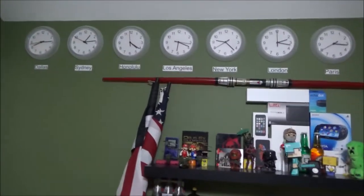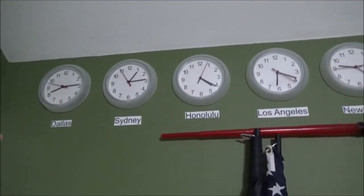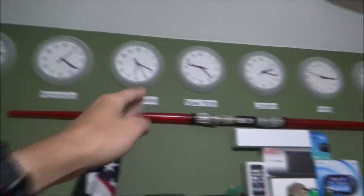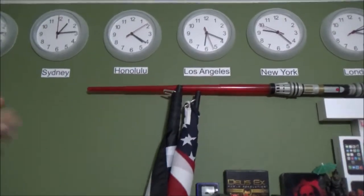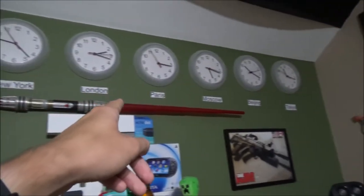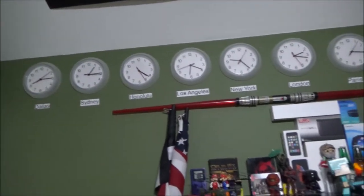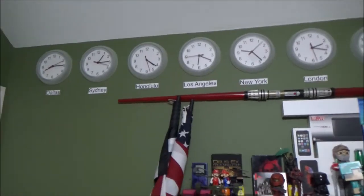Moving over to my desk area, I've got clocks from almost every time zone. They go in order across the world: Sydney, Australia, then Honolulu, LA, New York, London, Paris, Moscow, Beijing, and Tokyo. But then I realized I don't even have a clock for my own time zone, so that's why I added Dallas. I didn't want to move everything because I'm kind of lazy, so Dallas is at the end, stuck in between Sydney and Tokyo.